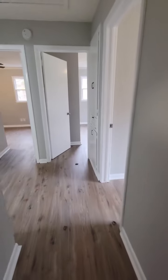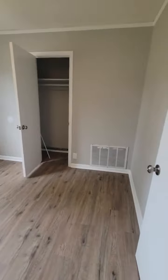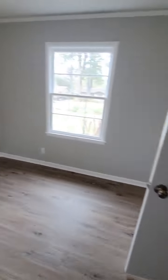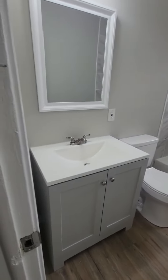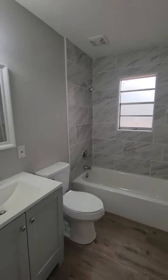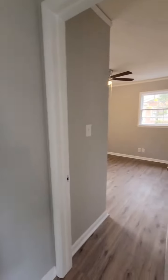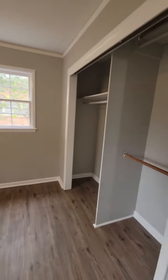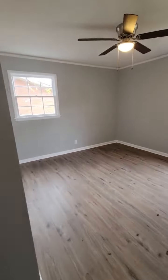Down the hallway we have the first bedroom with a standard closet. Across from it is the bathroom — new vanity, new mirror, new floors, new tile — everything is brand new. There is a linen closet in the hallway, and then the first and second bedrooms, which are identical.